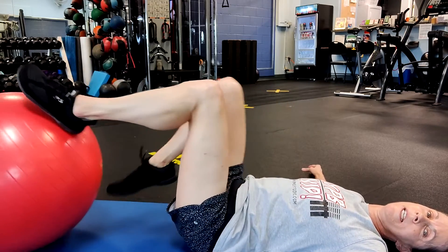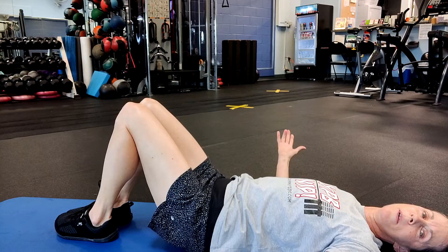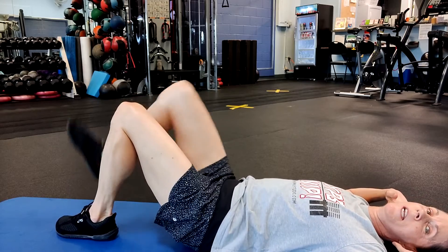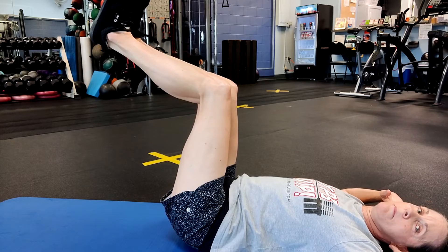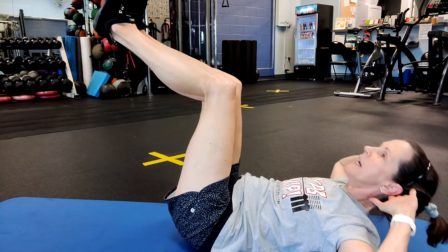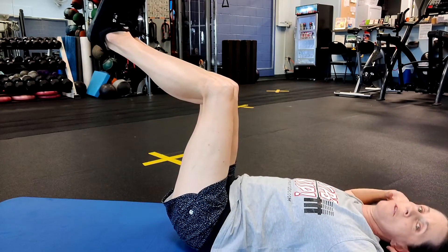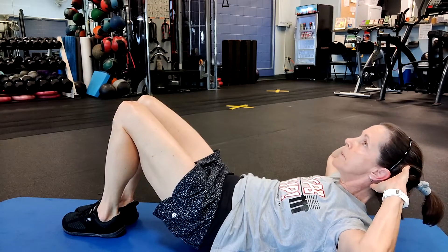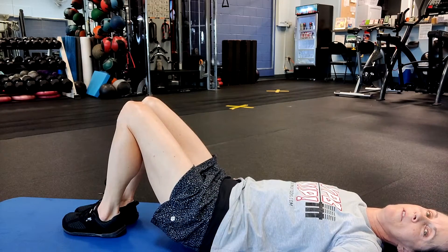Now I'm going to kick this ball away and show you those three exercises without a stability ball. For crunches, place fingertips behind your ears, bring your feet up as if they're over the ball — feet flexed, knees approximately 90 degrees, hips approximately 90 degrees. Take a deep breath in and exhale as you lift up. If it's hard to hold your legs in the air, just put them down on the floor. Either way, exhale up and inhale down. Do 10 to 15 crunches, then bring your hands down beside your hips.